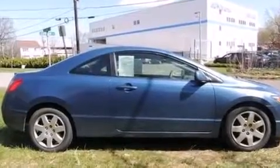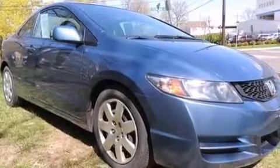Front and rear floor mats, front multi-stage airbags, active front headrests, air conditioning, a pass-through rear seat — and this vehicle has less than 32,000 miles.